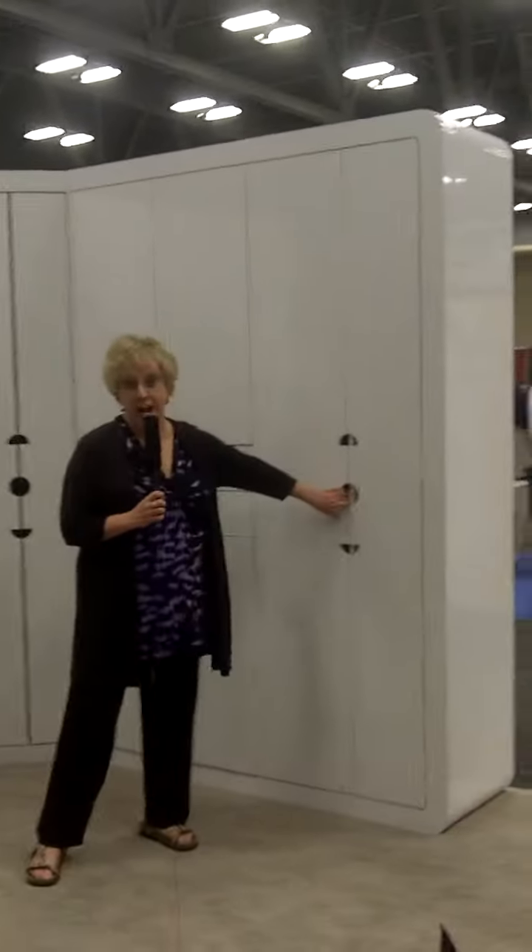Hi, I'm Denise Butchko here at the Closet and Home Organization Conference in the Rev-A-Shelf booth. You're going to love this closet. This is like pretty and pink, amplified.